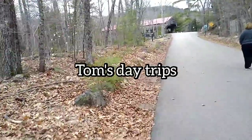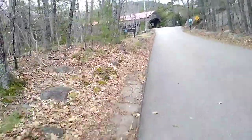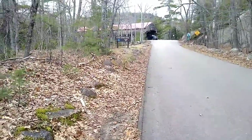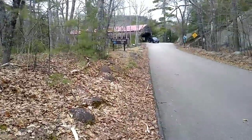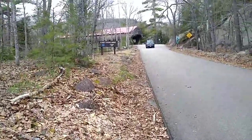Welcome to Tom's Day Trip. Today we are going to the Albany Covered Bridge. We are approaching this on the path of Conway Road in Albany, New Hampshire.